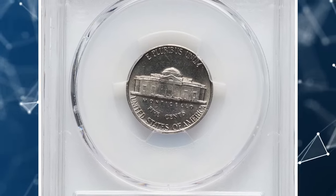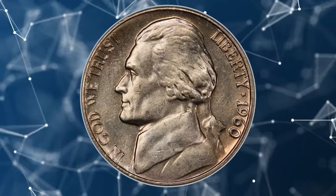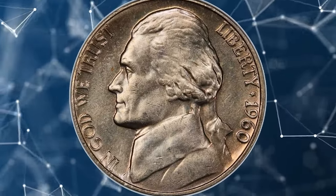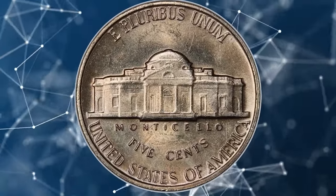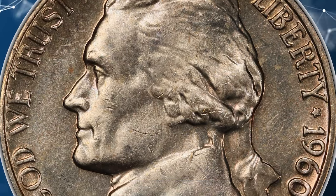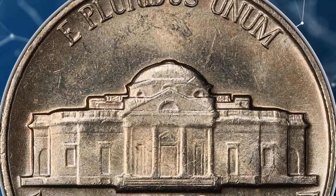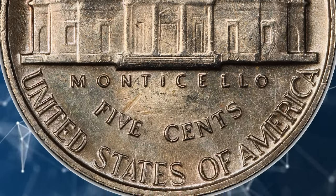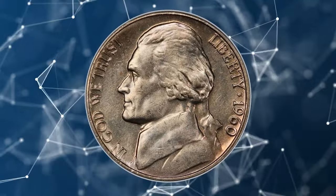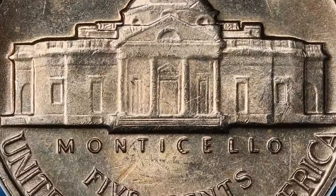This feature is highly prized because it showcases superior strike quality and preservation. In MS-65 condition, the coin boasts strong luster and minimal contact marks, further enhancing its appeal. While most 1960 nickels are of above-average quality, they generally surpass 1960-D nickels in both luster and strike. Some may even appear faintly proof-like, likely struck from retired proof dies. Coins with sharp steps are rare gems, and these MS-65 specimens recently sold for an impressive $1,020.